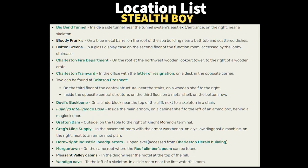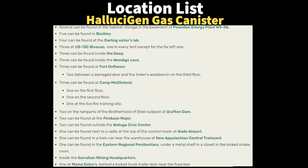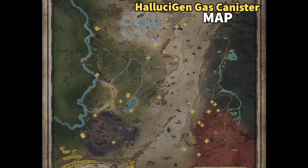Additionally, I have a list of locations to find stealth boys if you'd like — it's a good farming path. And there is also a map with stealth boys marked, which I will link in the description below. Here is also a list of canister locations and a map of those locations — again, linked in the description below.